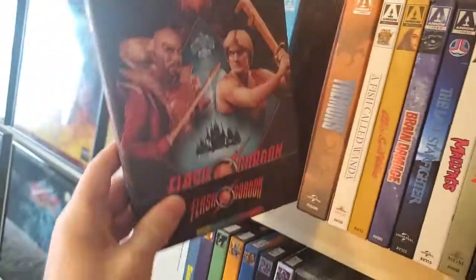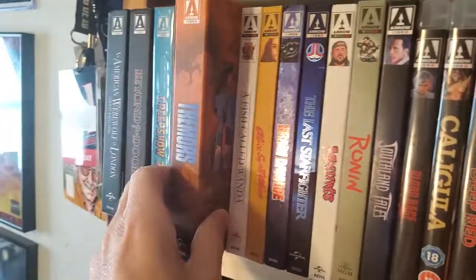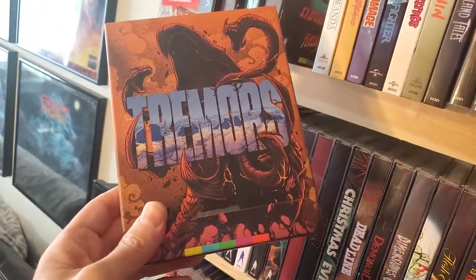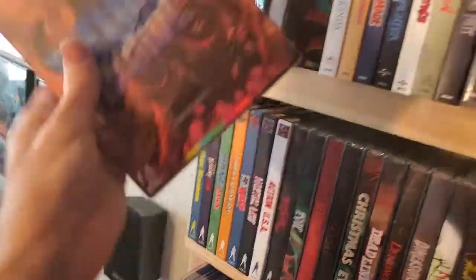Next one up is the 4K set of Flash Gordon. And last one up on the Special Edition sets is Tremors in 4K. This is an awesome movie — one of the best creature feature films — and it looks really good on 4K.